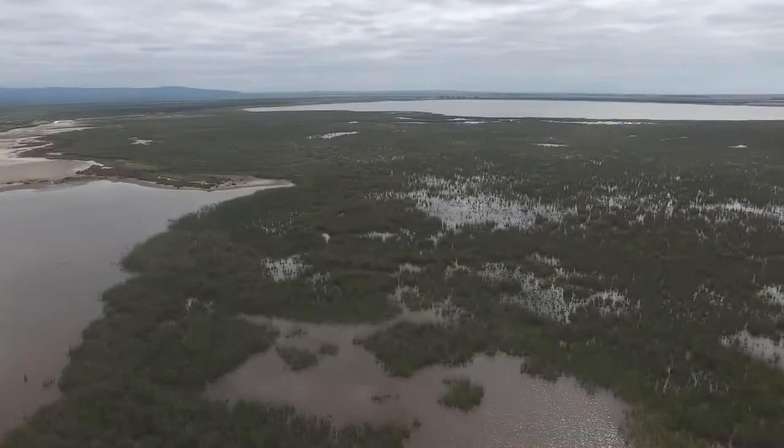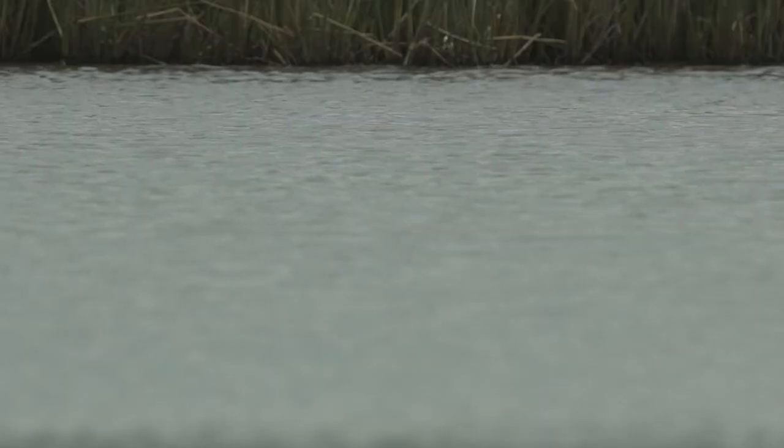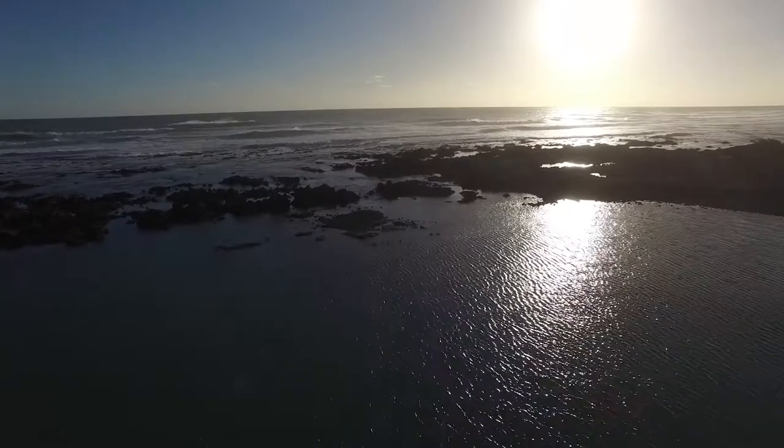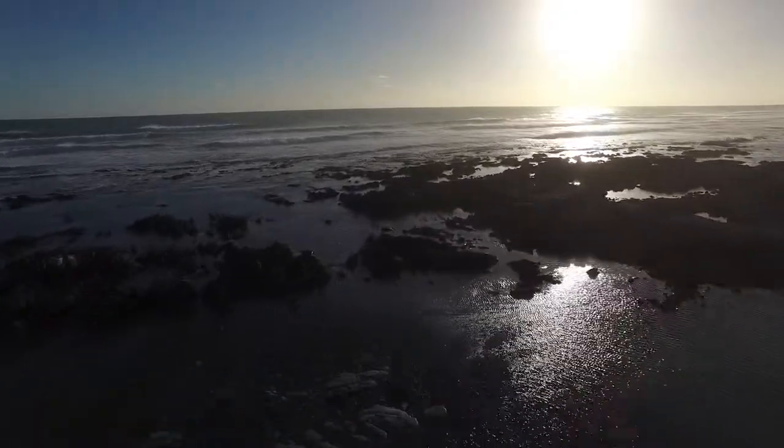They call it the Serengeti of the Cape. It's just a floodplain where you spot those water bodies from the mountain. When you look on the southern side, which is the seaside, you get this great view of the ocean, with the freshwater springs also on the southern side of the mountain.